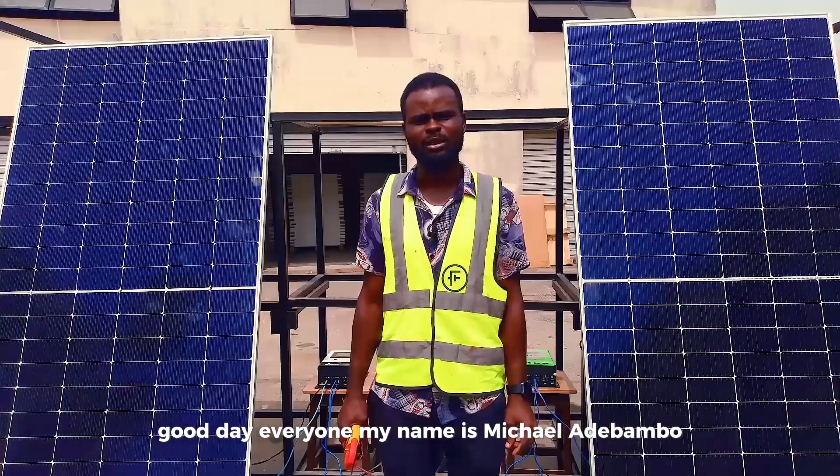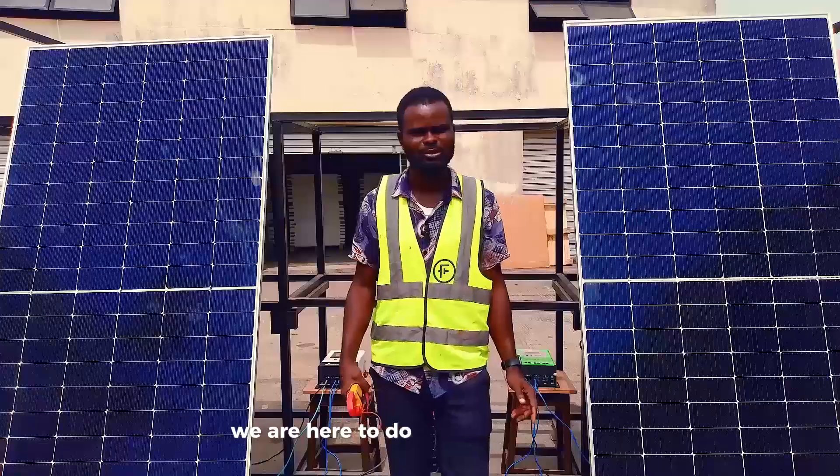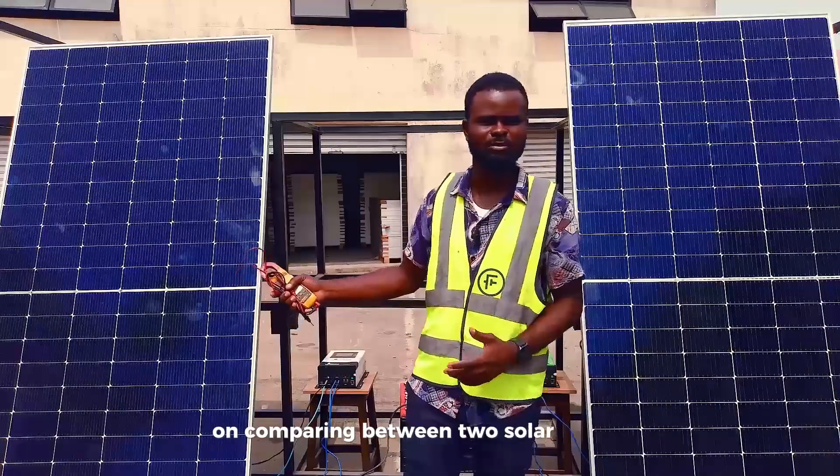Good day everyone, my name is Michael Evame. I'm one of the engineers at First Electric. Today we are here to do a little experiment on comparison between two solar panels.